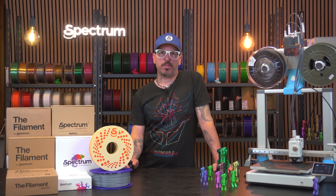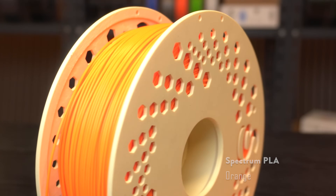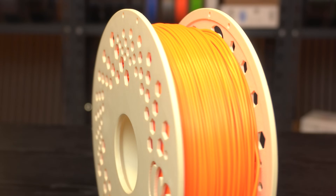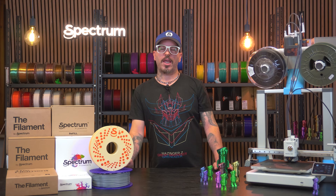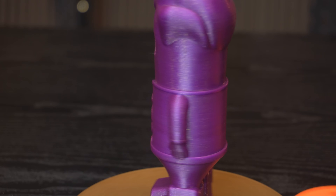PLA Premium. Smooth, super reliable and comes in some truly wild finishes — matte, silk, metallic, pastels and more. If you want color variety and clean layer lines, this is where you start.